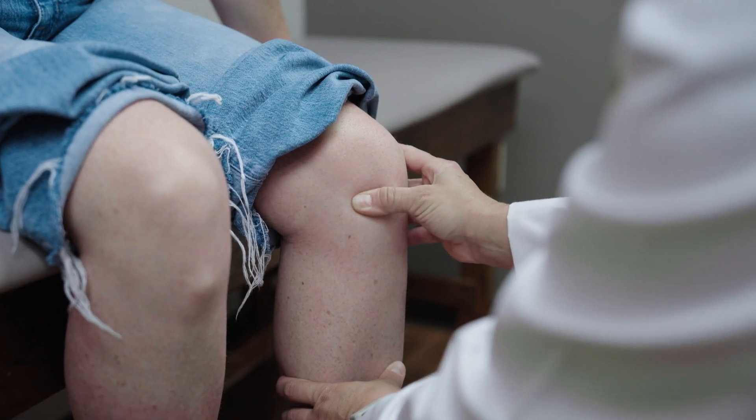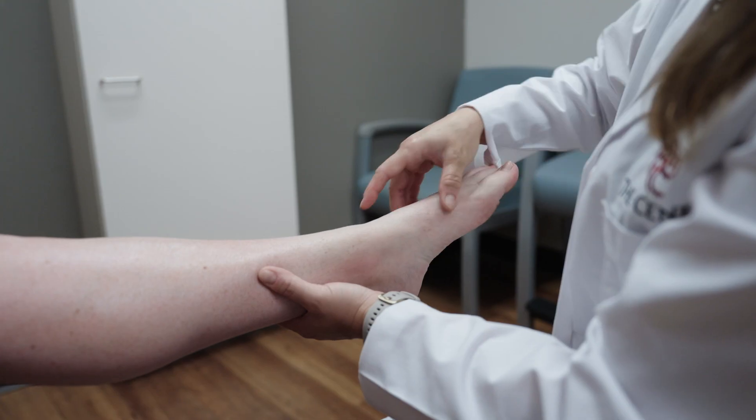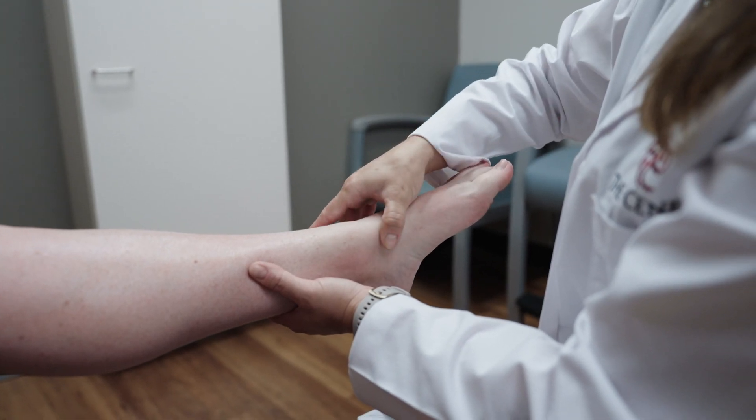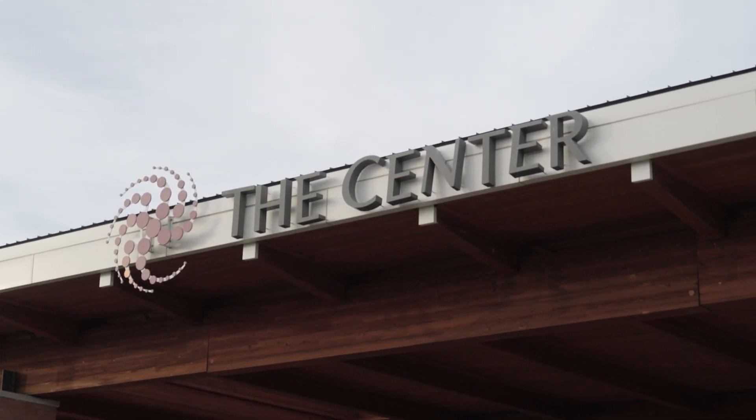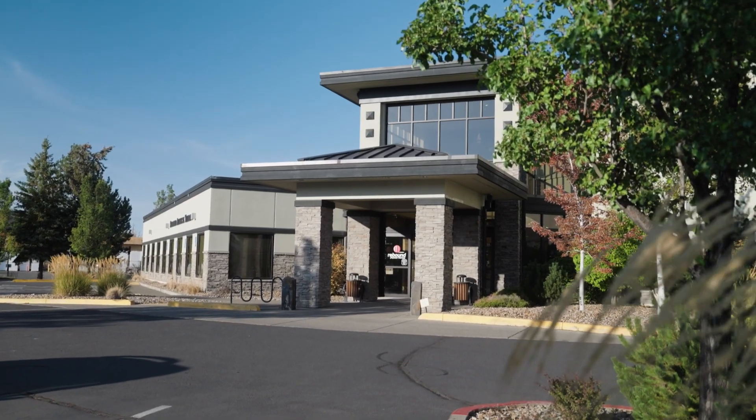After your initial exam, your provider will submit an MRI order to your insurance for prior authorization. Once approved, our scheduling team will contact you. We offer two convenient MRI locations in Bend: our main office on Neff Road, and our Medical Center Drive Clinic.